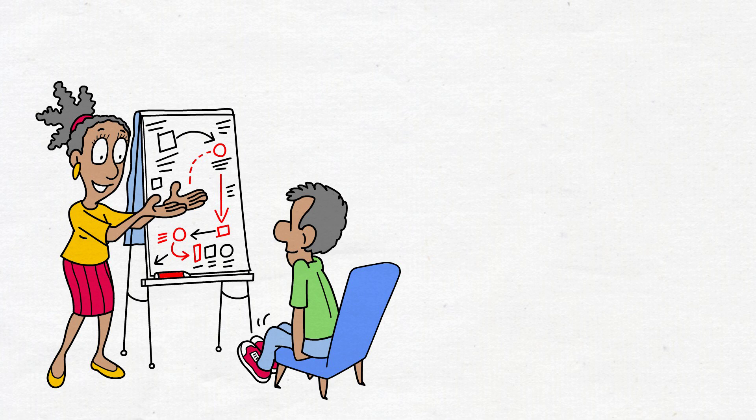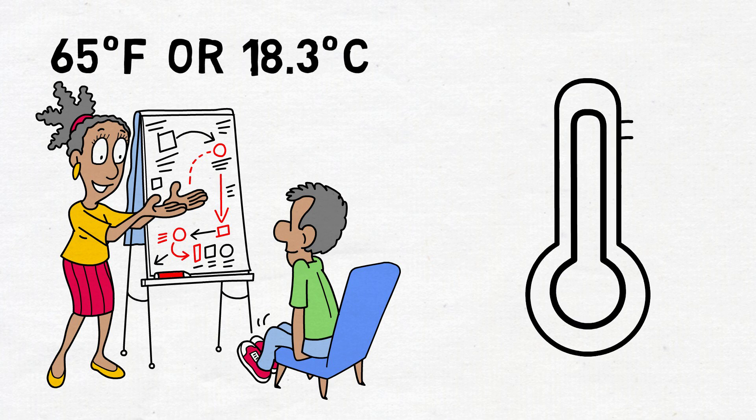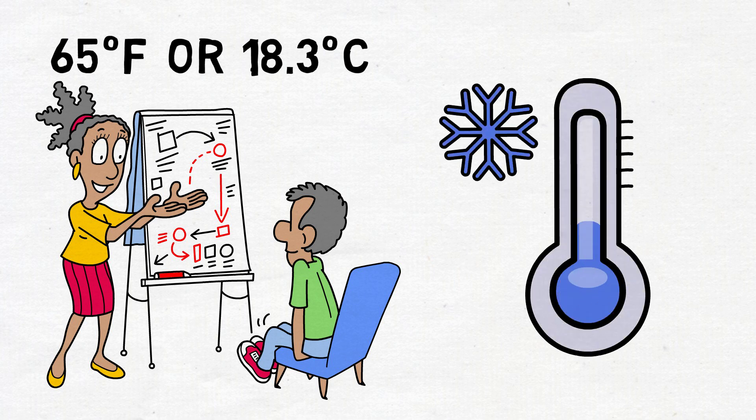The recommended room temperature for optimal sleep is around 65 degrees Fahrenheit, or 18.3 degrees Celsius. It's worth noting that while a colder room is beneficial, going too cold doesn't seem to have the same disruptive effects on falling asleep or sleep quality as a warm room does.